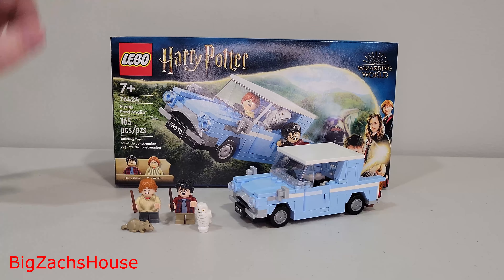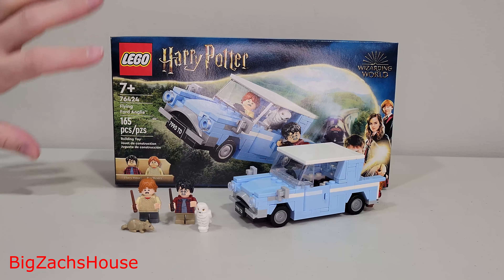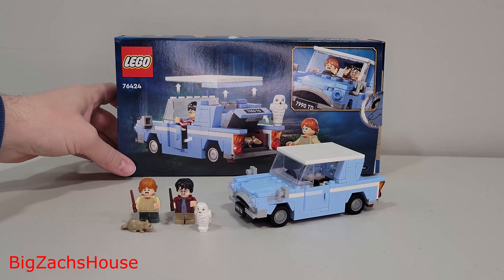Introducing the new LEGO Harry Potter Flying Ford Anglia — set number 76424. This set is going to be released on March 1st, 2024, at a price tag of $15.